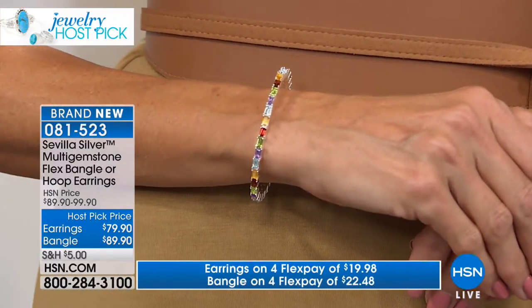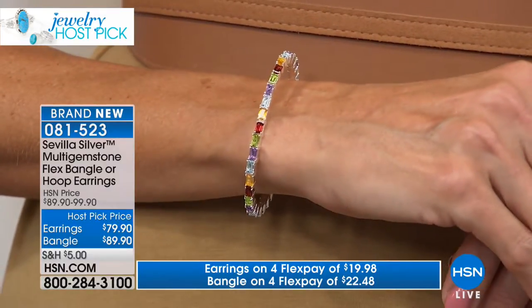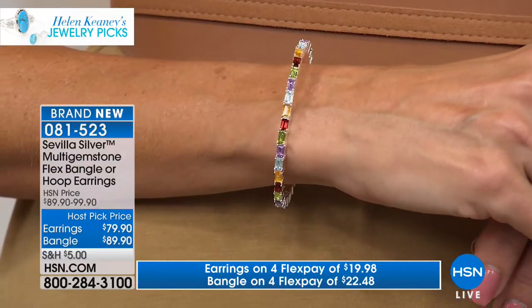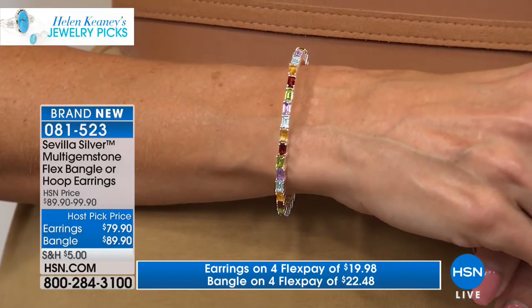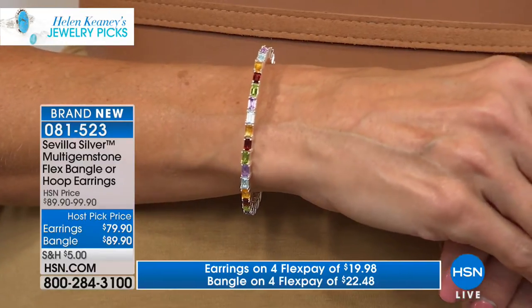One of the things I love best — Colleen Lopez had a Today's Special earring years ago that was multi-color sapphires. I bought them, I loved them, and I thought they were amazing. I thought, well, maybe I could do something like that. But it was so expensive, and they said no. It was really expensive, so it was like a non-starter.